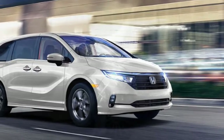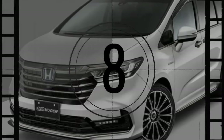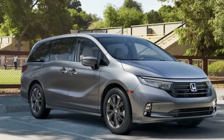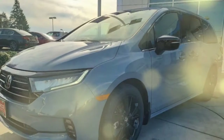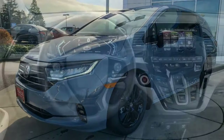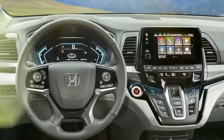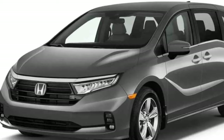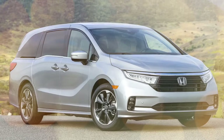Honda often touts the Odyssey as fun, but it lacks excitement on a broader scale, at least when compared to vehicles beyond the realm of minivans. It moves with unhurried precision, and while the steering is slow, it maintains sufficient connection to confidently follow the desired path. The poised suspension tuning ensures a smooth ride while keeping the vehicle in stable control. However, the Odyssey's driving experience lacks thrill, as indicated by its figure-eight result of 29.3 seconds at a 0.56 g average, and a skidpad grip of 0.76 g — both figures suggesting a preference for a more leisurely pace.